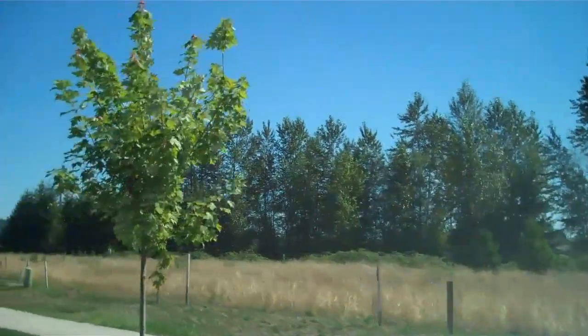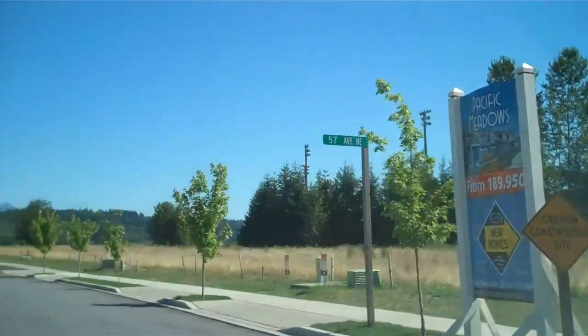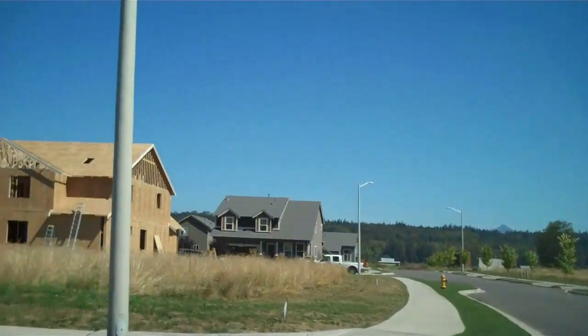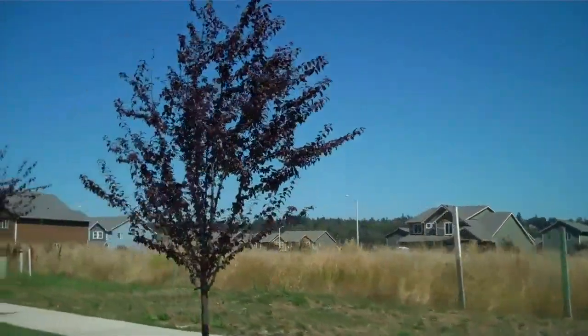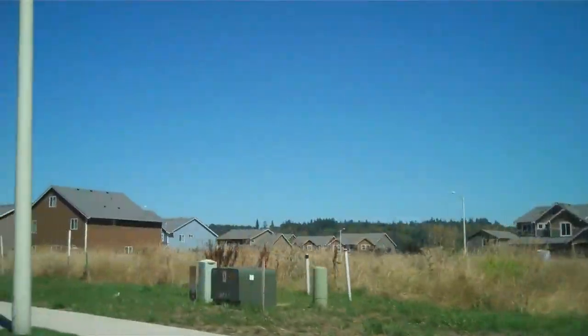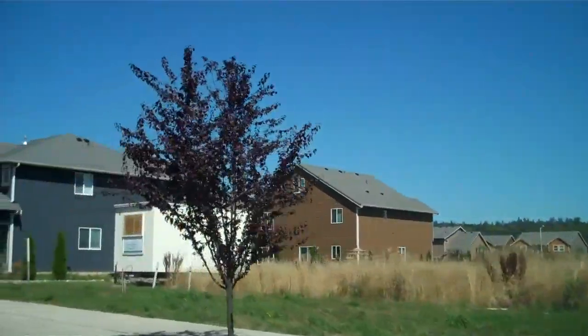As you can see, there still are plenty of lots available. Looks like, to me, probably half of the plan is finished now. All these homes were built by Pacific Ridge Homes, which is a good builder.